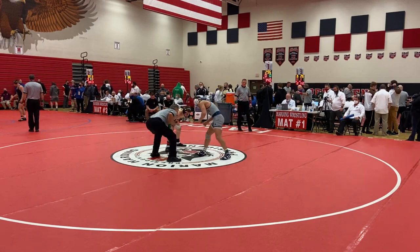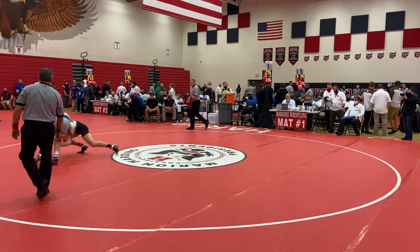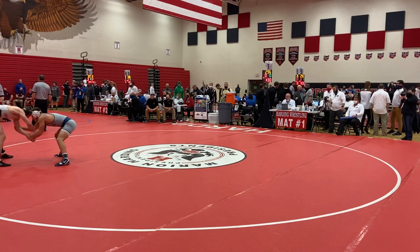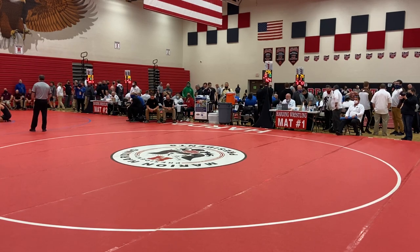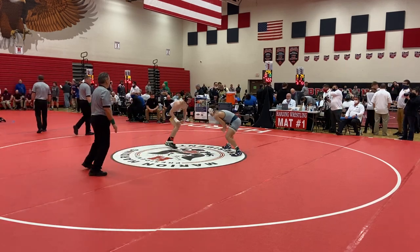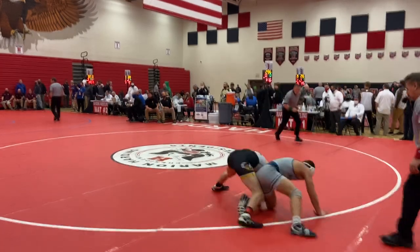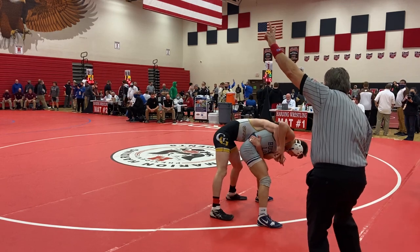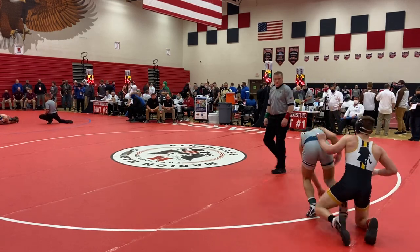You're going to notice Palmer's going to keep the pressure going forward, heavy on the head. Got a gas tank on him for sure. Sell a shot from space, hitting on a single — finishes. Two for Sell, the freshman. First two of the match. Let's see what he can do on top here. Out of bounds.